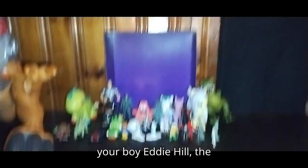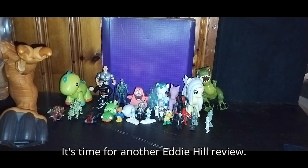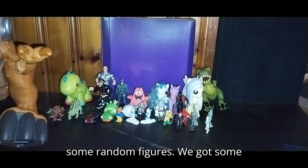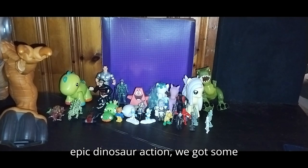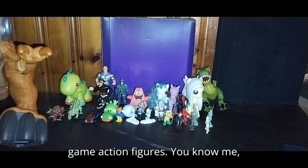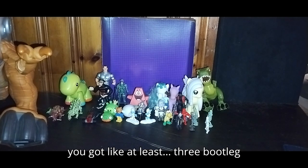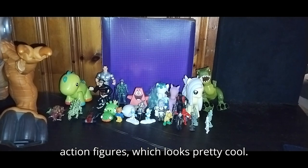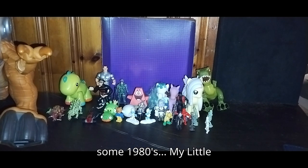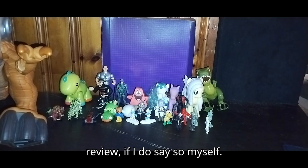What's up YouTube land? It's your boy Eddie Hill, the White Oak, Pennsylvania Toy Collector. It's time for another Eddie Hill review. Today we'll be reviewing some random figures. We got some epic dinosaur action, some My Little Ponies, some Smurfs, some Mario, some video game action figures. I even collect bootlegs — we got at least three bootleg action figures, which looks pretty cool. We got some 1980s My Little Pony in here as well. An awesome random figure review, if I do say so myself.